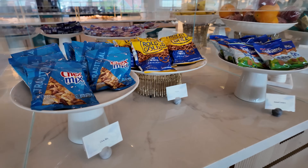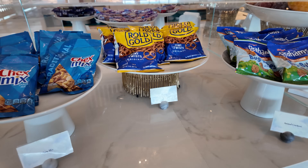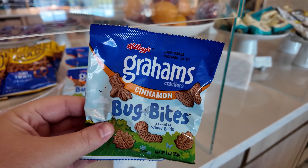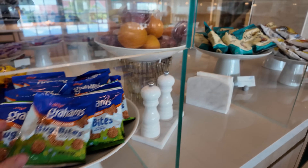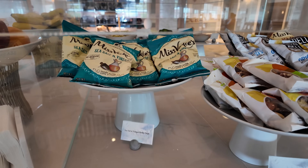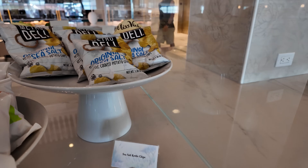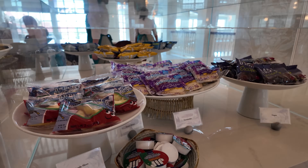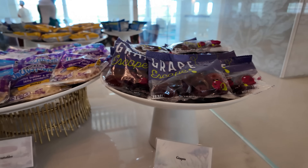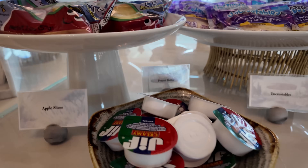So right here we have Chex Mix — the Holy Grail — as well as some pretzels, Graham Bug Bites, chips including salt and vinegar Miss Vicky's, goat trail mix, sea salt kettle chips. And here she is — Old Faithful, the Uncrustables. They have the grape version — I wish they had strawberry but we just got grape. Speaking of grape, they also have grapes, apples, and peanut butter for dipping.